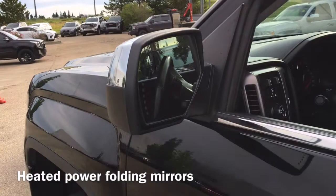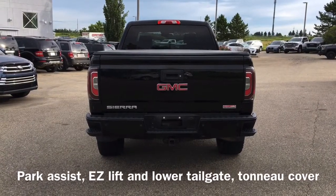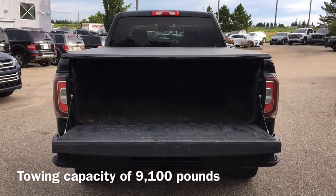We also have our heated power folding mirrors. Moving to the back of the vehicle, we have our park assist sensors as well as our tonneau cover and easy lift and lower tailgate. This Sierra has a towing capacity up to 9,100 pounds.